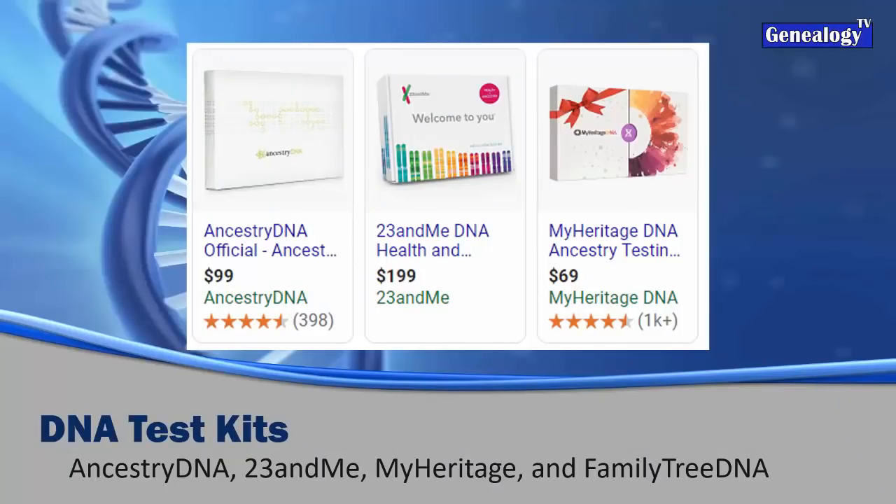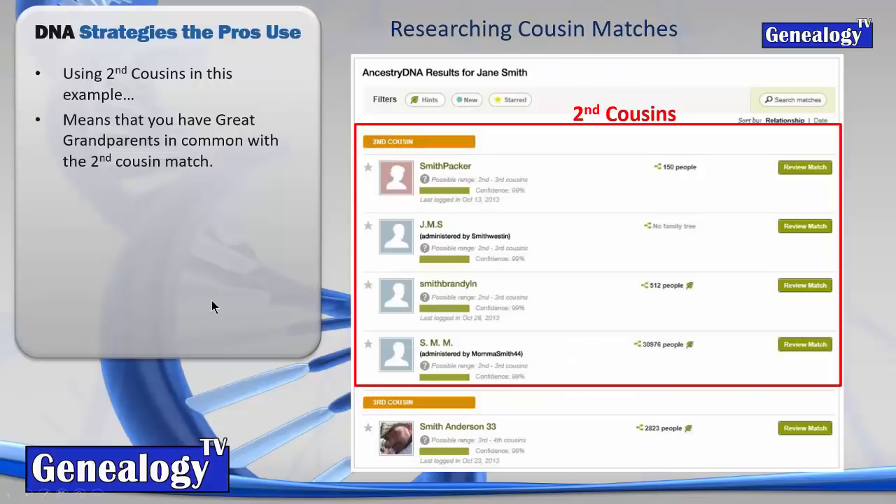You can get tested at various companies - Family Tree DNA isn't pictured here, but they are a fine company among a variety of choices. When you get your test results back, you're looking at your cousin matches. Using second cousin matches as an example means you have great-grandparents in common with those people, unless there are factors like half-siblings. Assuming full second cousins, you would share great-grandparents in common.